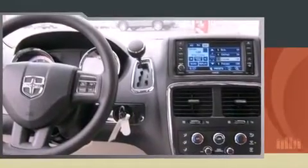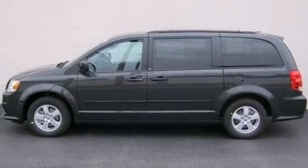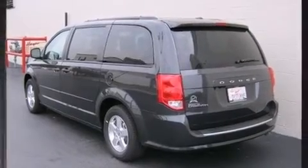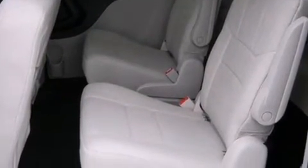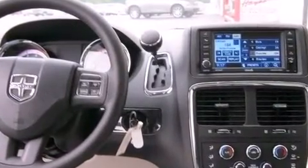Enjoy your favorite music via the stereo system, which includes a CD player with MP3 capability, steering wheel mounted audio controls, a 30 gigabyte hard drive, and six speakers enhancing the audio experience throughout the interior. Rear LCD monitors provide entertainment that your passengers will appreciate no matter how far the drive.